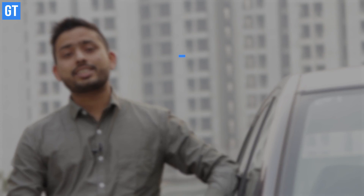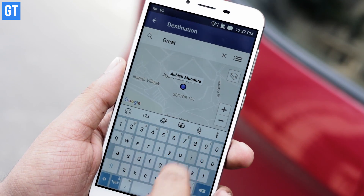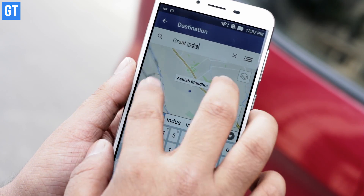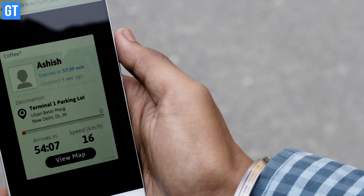Next time you are getting late for a date because you are stuck in traffic, you can use this app called Glimpse to share your location in real time. It has saved me a lot of times. It's better than Google Maps because it updates your location in real time and shows it to the other person, who can check your ETA and know exactly where you are stuck.